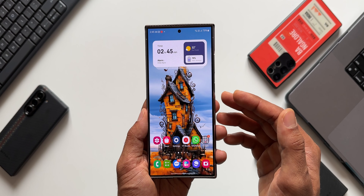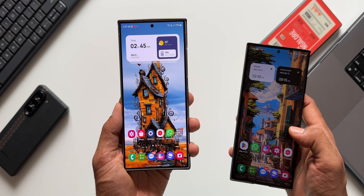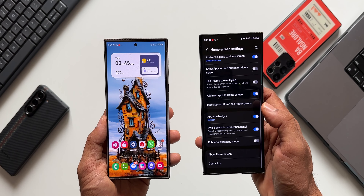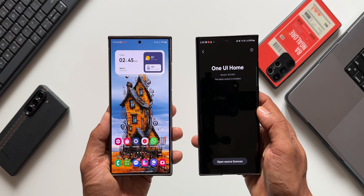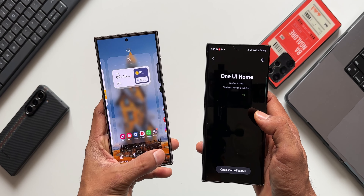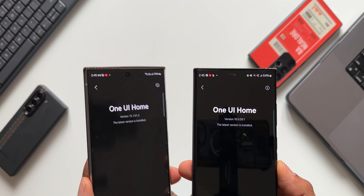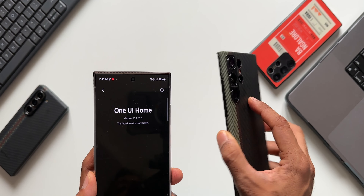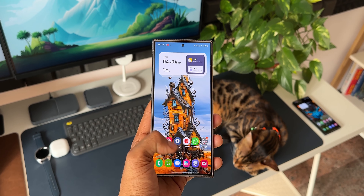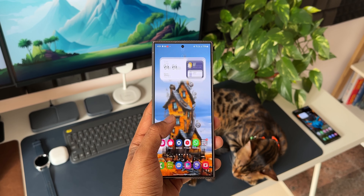This update is currently available for the Galaxy S24 series. On the S23 series, the One UI Home version is 15.0.09.1, whereas on the S24 Ultra the latest version is 15.1.01.3. The S23 series should be getting this update very soon to fix these issues, or it may not, since the issue could be specific to the S24 series — I'm not sure about that.